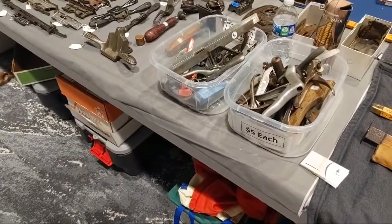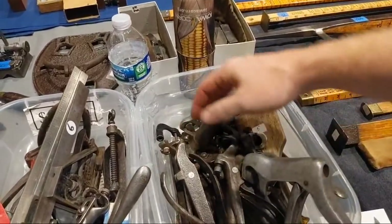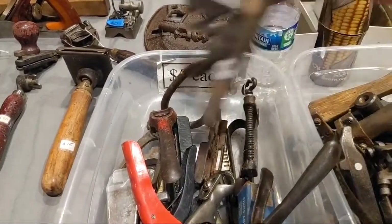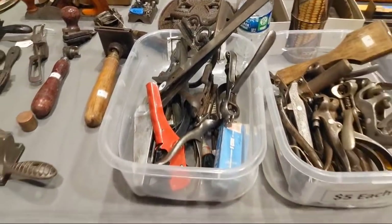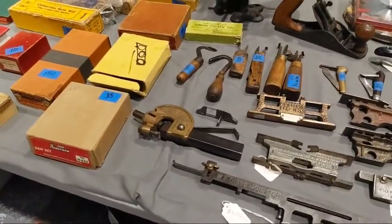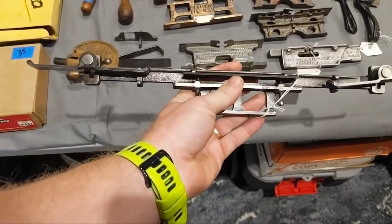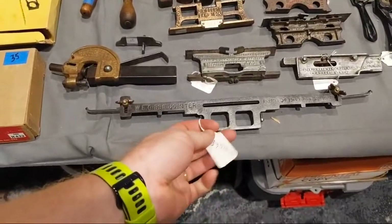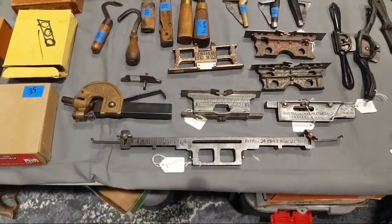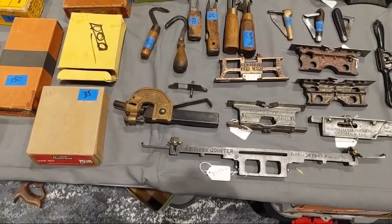Here's a couple fun buckets: saw sets, $5 each — saw sets and saw sets and saw sets. Hollow augers, saw sets, scrapers, more saw sets. Squares, crosscut saw sets, wire strippers — $5 a piece. Oh, I want one of these — this is the original E. Gibbs jointer for crosscut saws. You do not come across these very often; they're very expensive. He's asking $350, which is actually a little bit less than I was expecting. The basic ones in functional condition are $5, but this one does a little better and there are fewer of them.